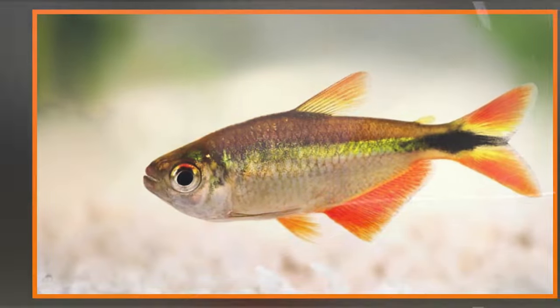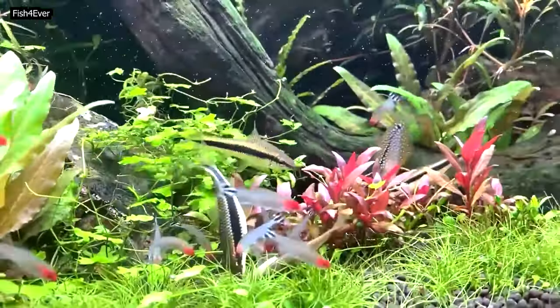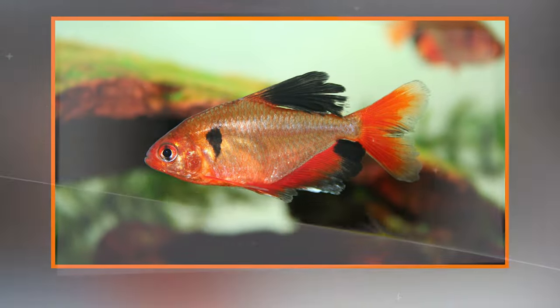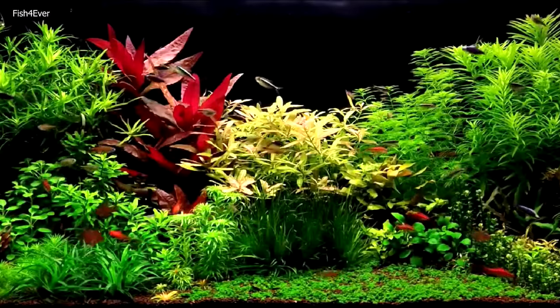Breeding tetras: Tetras typically lay adhesive eggs on plants or other surfaces. Providing fine-leaved plants, a spawning mop, or a breeding mesh can encourage successful breeding. Move the adult tetras to a separate breeding tank to protect the eggs from being eaten. After spawning, remove the adults to prevent them from consuming the eggs. Feed the fry with infusoria or commercially available fry food until they are large enough to eat more substantial fare.